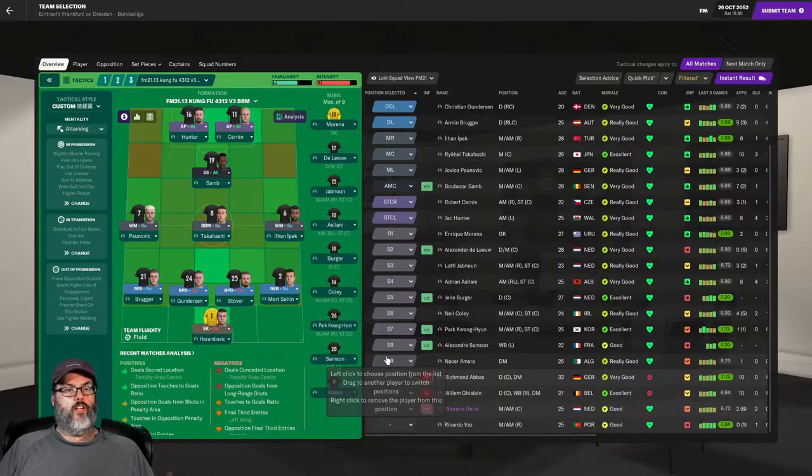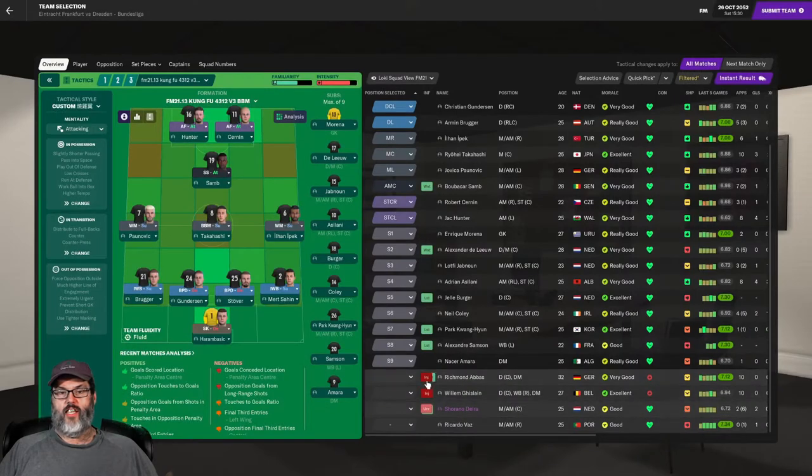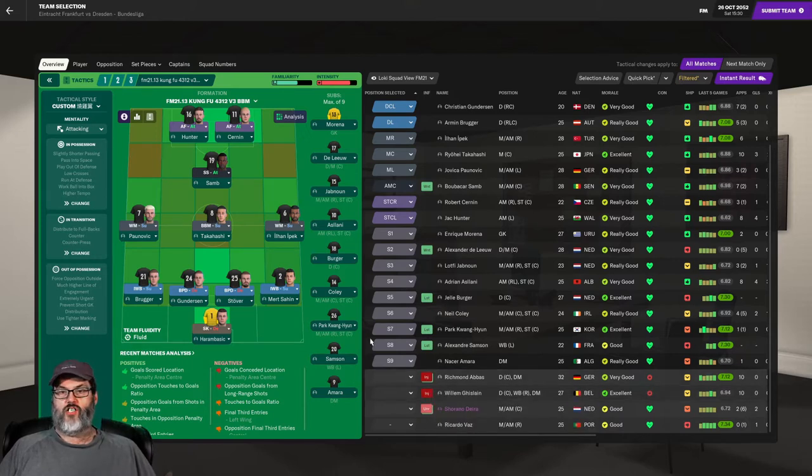Here's who we're going with today: Arambasic in goal, Bruger and Sahin on the wings at the back line, Gunderson and Stover as center backs. Paunovic gets a start on the left, Yopik on the right, Takahashi in the middle, Sam in the number 10, and Hunter and Cernan up top. Lonnie will be on the bench. Richmond Abbas, one of our team leaders, is injured — hurt himself lifting weights and will be out three to four weeks. Our star center back William Gislaine also tore an abdominal muscle in weight training — two months out. So we're going to have a makeshift back line.